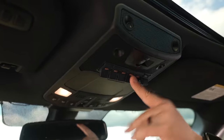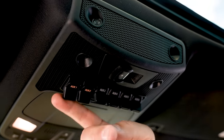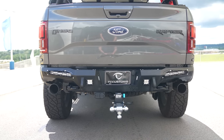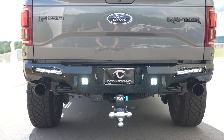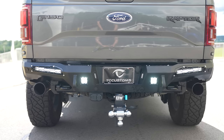Located up here you have auxiliary switches. There are two switches that power the Rigid LED lights in the rear bumper, and those are the two switches that cover those. The rest don't appear to be wired up for anything, but it's nice to have the overhead capacity there.